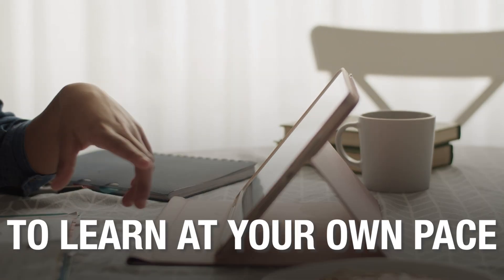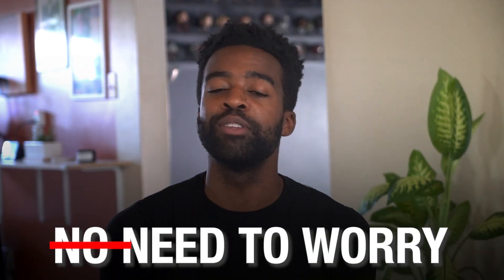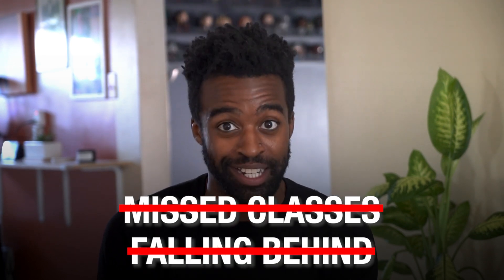This gives you the freedom to learn at your own pace and revisit lessons multiple times if needed. Life can be unpredictable, and if you find yourself unable to study for a few days, there is no need to worry. Simply pick up where you left off without the stress of missed classes or falling behind.